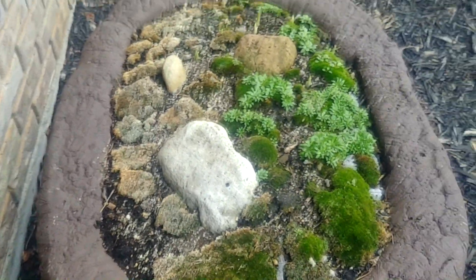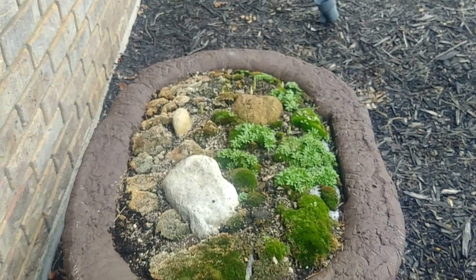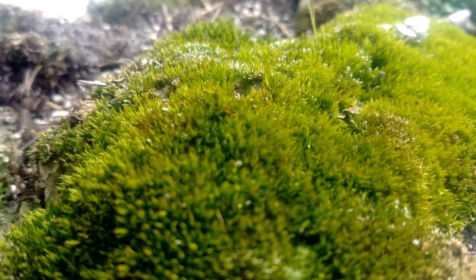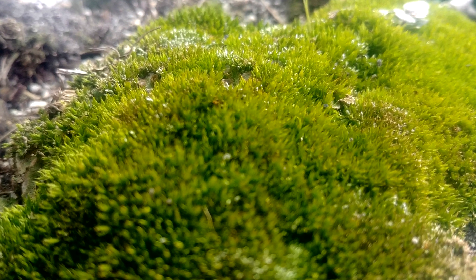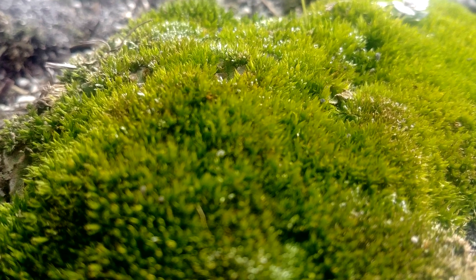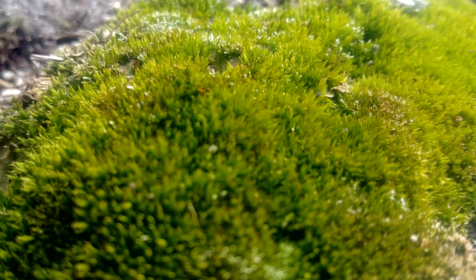But that's my giant moss hypertufa. I can't wait till the little crocuses on that side come up.